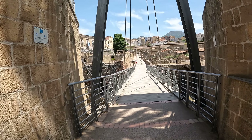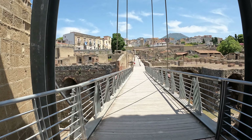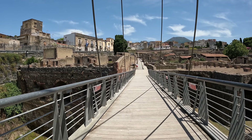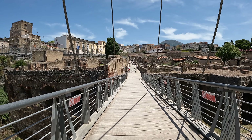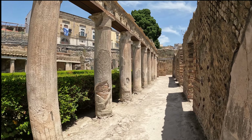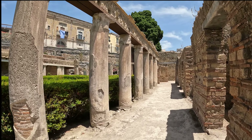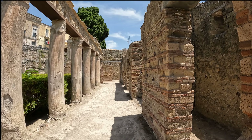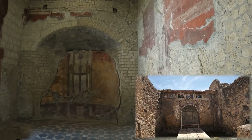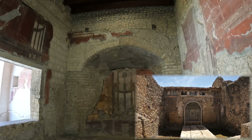Now we are going into the actual ruins as we're crossing this bridge. Once we crossed over the bridge into this walkway, it became apparent this town was covered in volcanic ash but had been preserved more or less intact. Come with us into Herculaneum — let's explore.